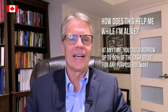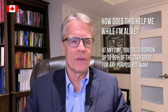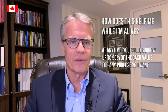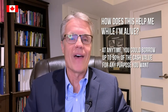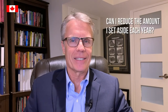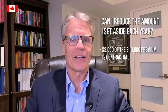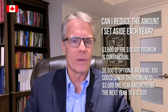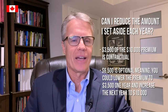You don't have to wait until age 70 to take advantage of the values in the policy. At any time, for any purpose, you can borrow up to 90 percent of the cash value. I've borrowed against my whole life policies over the years for many different purposes, but primarily for investment purposes — and if you do it for investment purposes, the interest on the loan is completely tax deductible. Despite the outstanding loan, the values in the policy continue to grow. This example is structured so that $3,500 of the $10,000 annual premium is contractual and the $6,500 is optional, meaning you could lower the premium to $3,500 one year and increase it back to $10,000 the next.